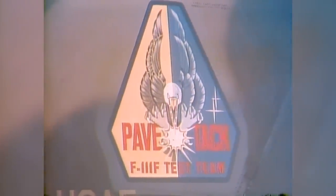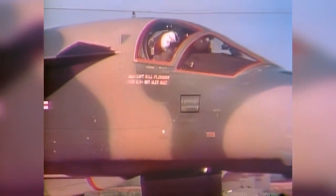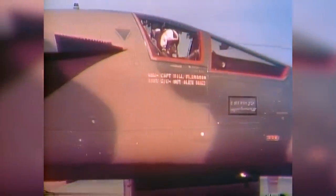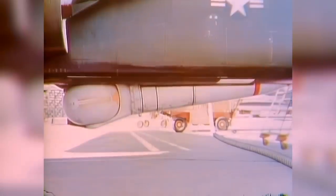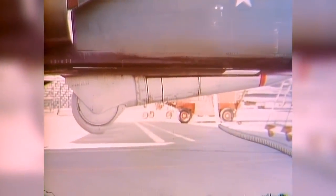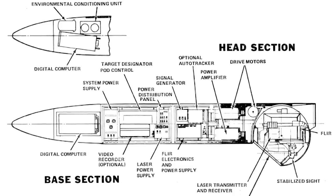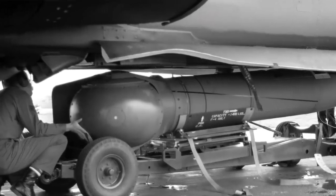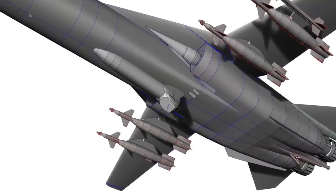Another major modification fitted to new F-111s is Pave Tack, a self-contained standoff weapons delivery system. Pave Tack uses an infrared TV camera coupled to a laser rangefinder designator to place guided bombs or missiles on target. Pave Tack components are fitted throughout the aircraft, but its major component is the Pave Tack pod, fitted on a rotating cradle in the bomb bay. The pod is retracted into the bay when not in use. The Pave Tack pod is equipped with electro-optical sensors, an infrared TV camera, and a laser. Its movable pod head provides complete coverage for the aircraft.